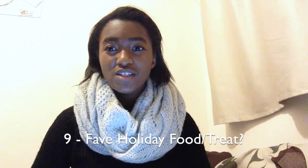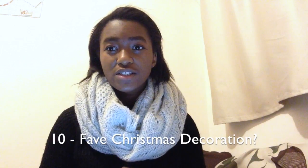Number nine, favorite holiday food slash treat. Honestly, the best answer is basically anything — anything that is a sweet Christmas treat, I'm there for it. Number ten, what is your favorite Christmas decoration this year? I don't have any Christmas decorations up yet but I'm planning on putting a couple around the apartment. One thing I really want this year is a wreath, and the other thing I love is Christmas stockings — I really want one this year.